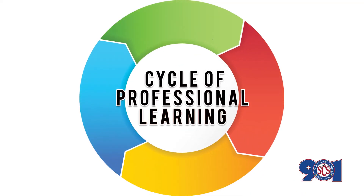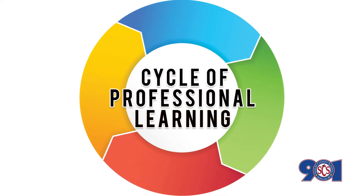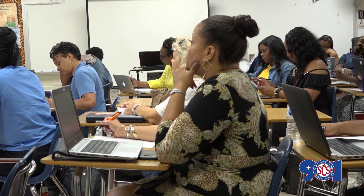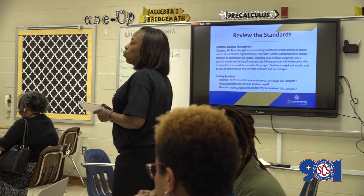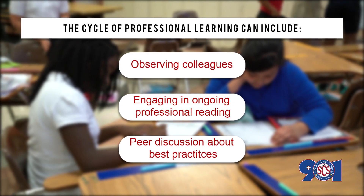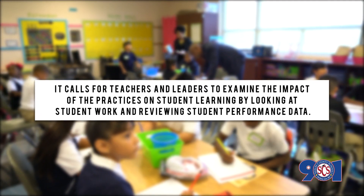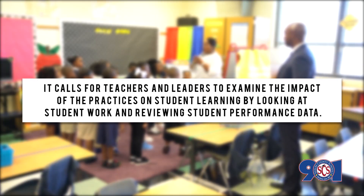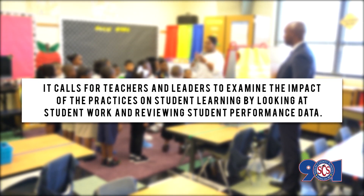These informal observations will be placed in the professional learning zone. The cycle of professional learning fulfills several key functions. First and foremost, it is a professional learning plan that builds expertise in all staff through repeated cycles of high-quality learning, followed by opportunities for practicing and receiving feedback. This process can include observing colleagues, engaging in ongoing professional reading, and peer discussions about best practices. Finally, it calls for teachers and leaders to examine the impact of practices on student learning by looking at student work and reviewing student performance data.